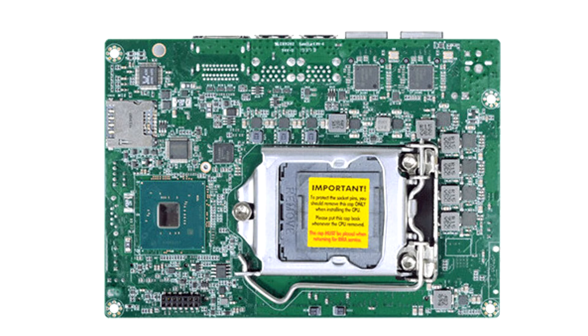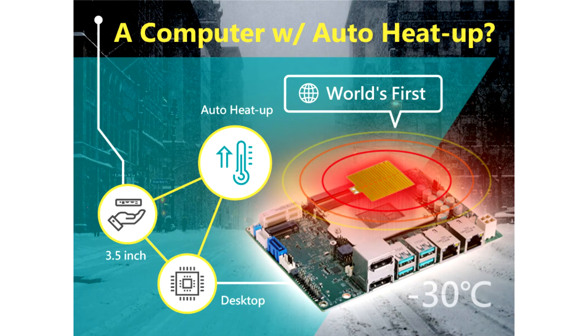Inspired by this situation, DFI brought an innovative design to the newly released CS551 — the world's first 3.5-inch desktop SBC with auto heat-up. This breakthrough gives devices high performance with a smaller footprint for image analysis or heavy workloads, whether at sub-zero temperatures or under heat waves.